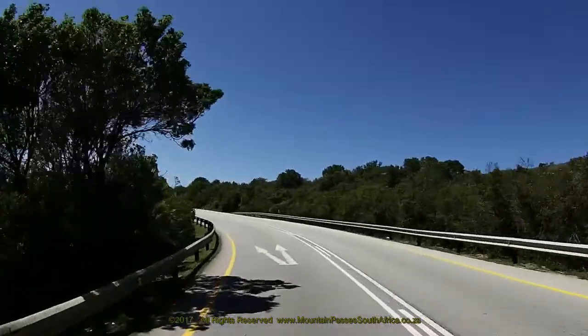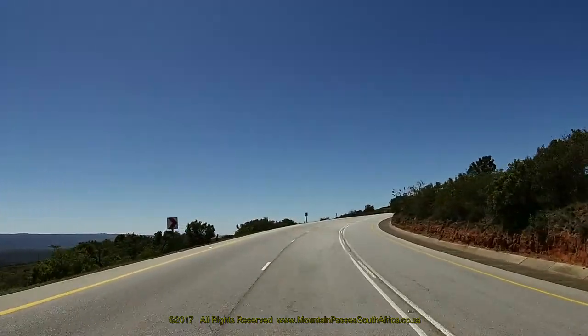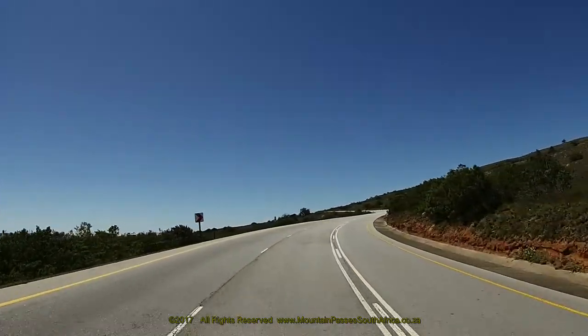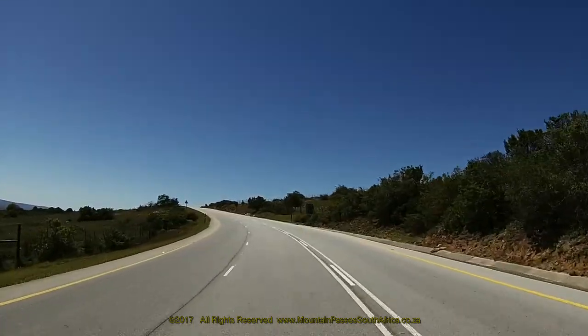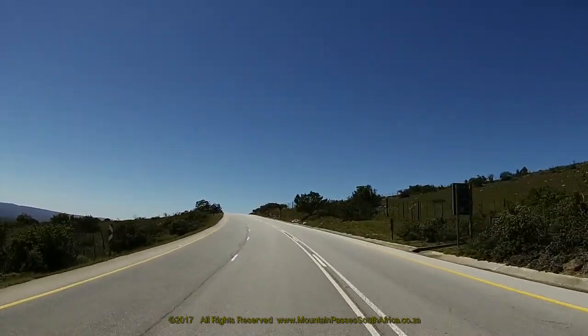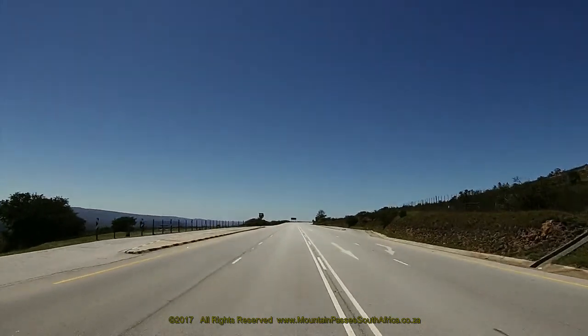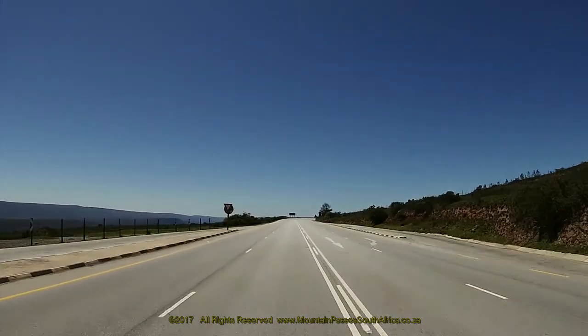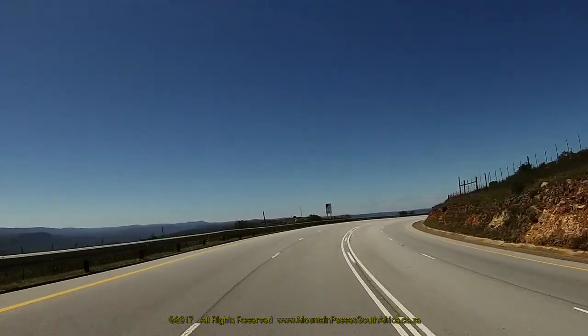At the 4.5 km point, the summit of the pass is reached, which is easily identifiable by a road leading off to some telecom towers on the right and by large lay-bys on either side of the road. Stop here for a break and to admire the magnificent views which are presented over the river valley to the north. It can be very windy at this exposed spot, so watch your footing if you have to cross over the roadway.